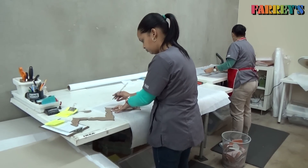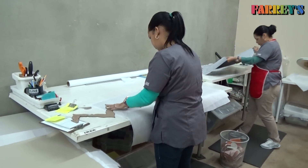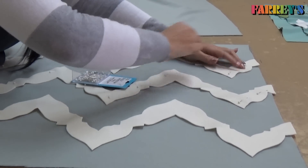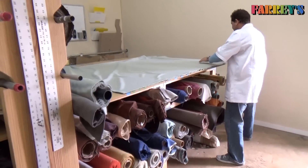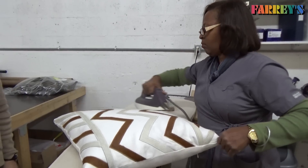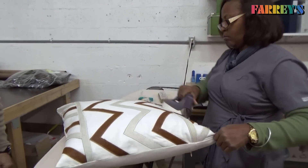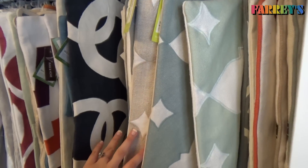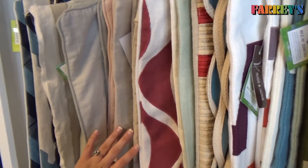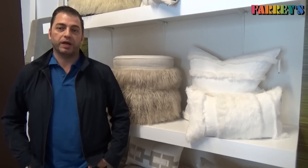We produce everything here in Miami. We designed the line out of a plain fabric, so we don't use any printed fabric or fabric with designs. Out of that, we create our own patterns and we use different materials. We use different skins, we use cotton cords, we use mango wood for the decorations, shells, leather, cowhide. So with all those elements we create our patterns.